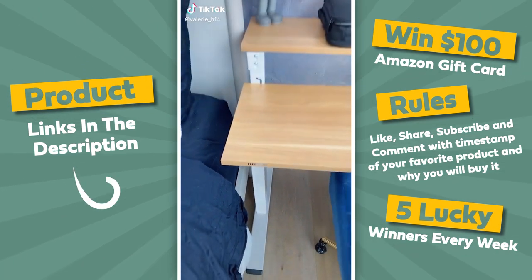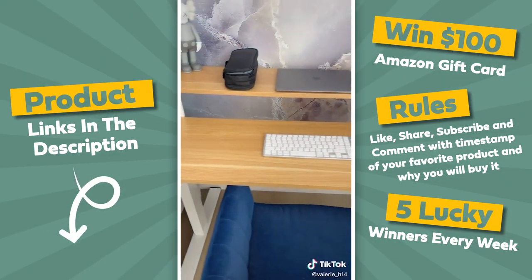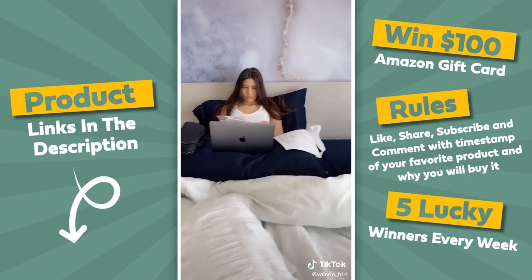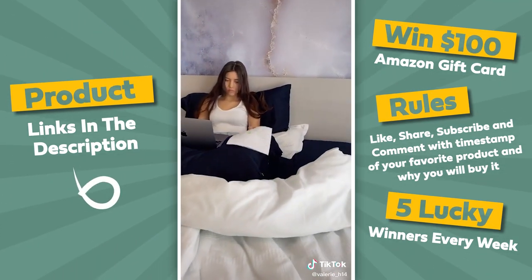This is the Flexi-spot desk that we put in our daughter's room. It's the perfect size, doesn't take up too much space, and it's height adjustable. When my daughter's doing online school, she's always doing it on her bed and it hasn't been the best on her back.